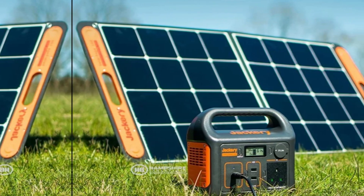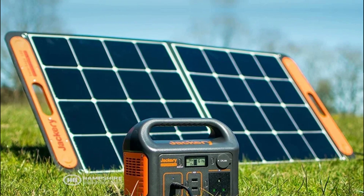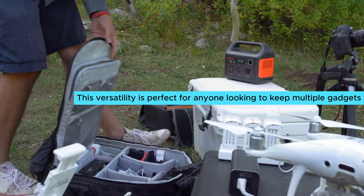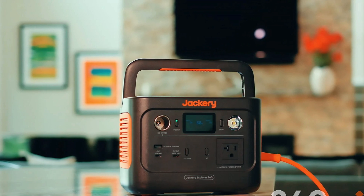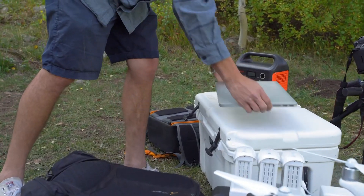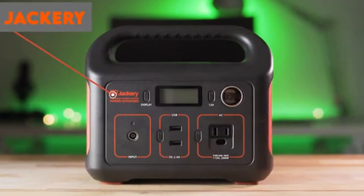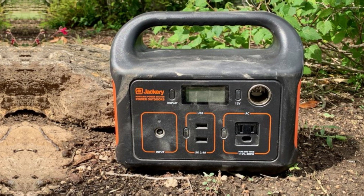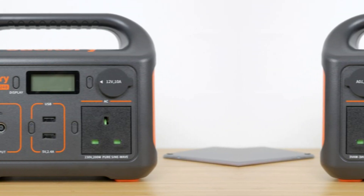You can simultaneously charge five devices using a USB-C port, two USB-A ports, and a 100-watt AC outlet — perfect for keeping multiple gadgets powered up at once. Charging the Explorer 240 is a breeze: pair it with the Jackery Solar Saga 60-watt solar panel and you'll see a full charge in under five hours. That's remarkable efficiency for such a compact model, and the comfortable handle enhances portability.